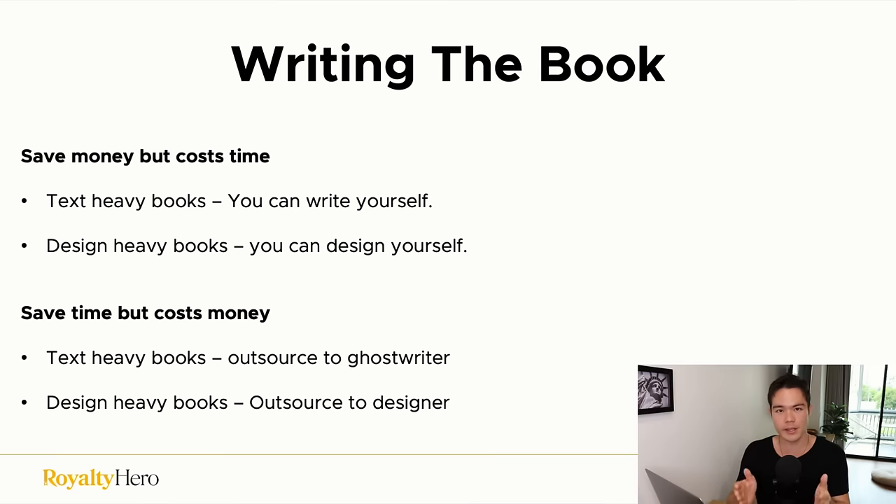When it comes to writing the book, there are two ways. You're either paying with time or money — always one or the other. You can save money but pay with time by writing the book yourself, or save time but pay with money by outsourcing. For text-heavy books like our decluttering example, you can write it yourself to save money, but obviously it takes more time. For design-heavy books like coloring books, you can design the pages yourself if you have the skills.